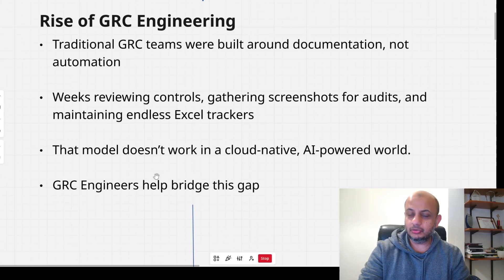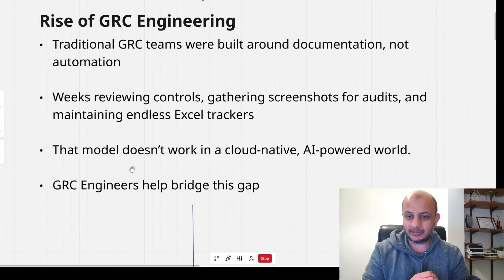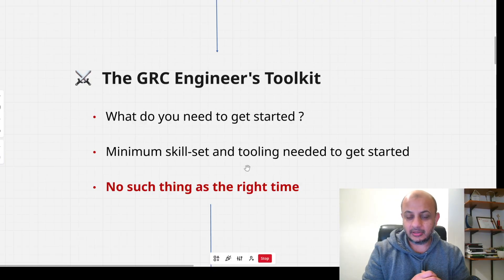It might help you pass an audit, but it gives no value to the company where environments are changing every day. This is where the concept of GRC engineering comes in, where you apply engineering concepts to governance, risk and compliance — using APIs, automation, and scripting to quickly get a snapshot of the organization's environment, where evidence is collected automatically and controls are built into the policies themselves.